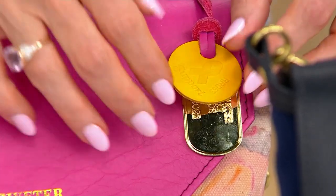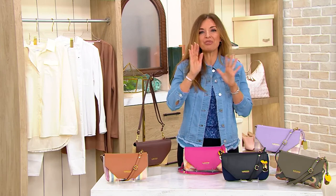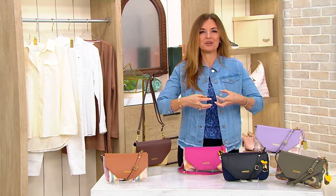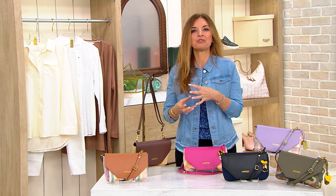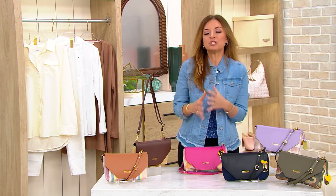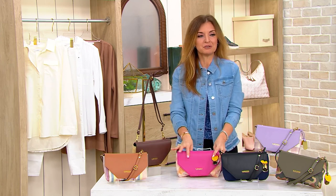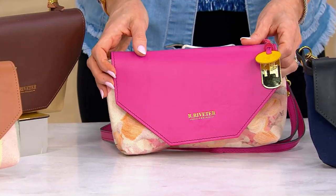Each bag has that hand-touch by women all across the country. No matter where they move, they stay employed because they're helping put together the bag — the bags follow them rather than them having to follow the job. So you're participating in something that supports military spouses as well as American craftsmanship. Your easy pay is less than $17 to get this gorgeous bag home.